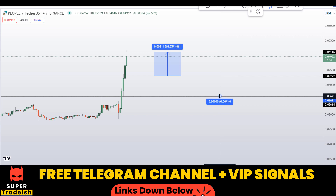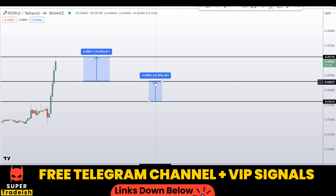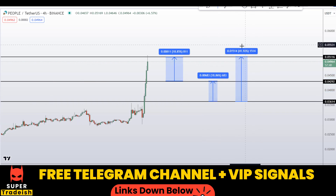Another scenario: if you buy right here at the bottom, your first take profit should be at the next resistance area, which could gain you around 18% as well. Or you can also target the highs of this region, which could gain you around 42% from that entry.